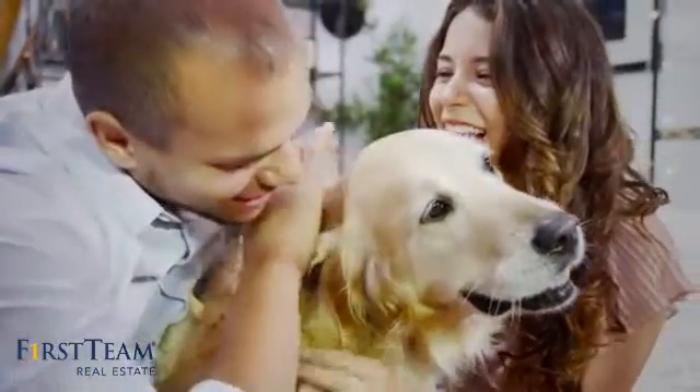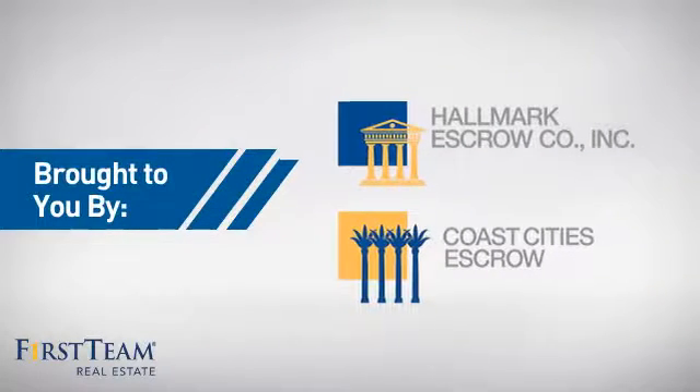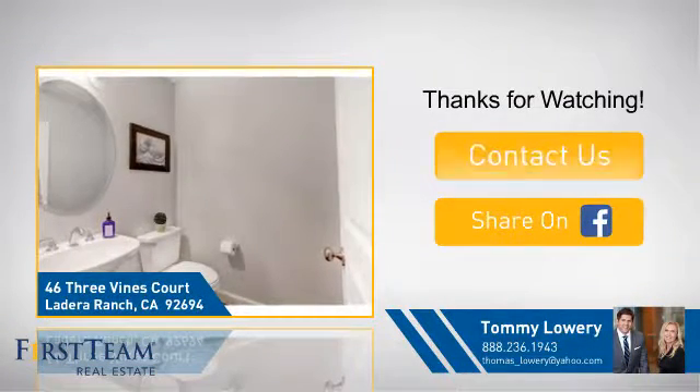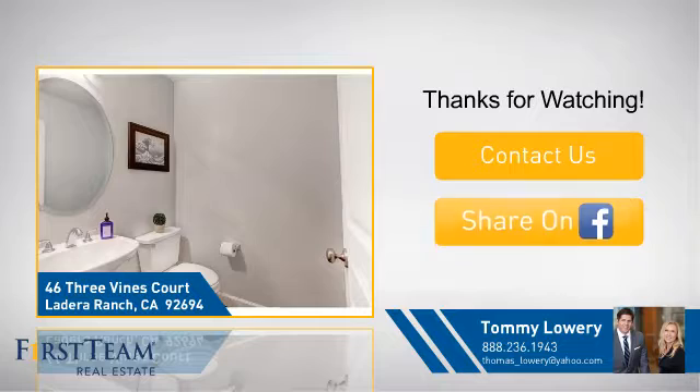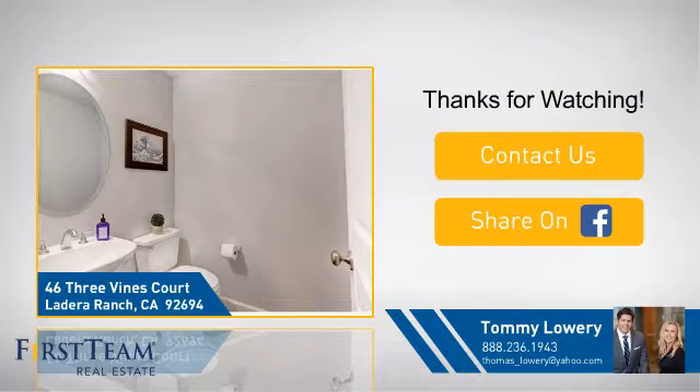All these great features add up to a property that might be not just your next house, but your next home. If you're interested in learning more, click on-screen to contact us for more information, or share this property with your friends. We look forward to hearing from you.